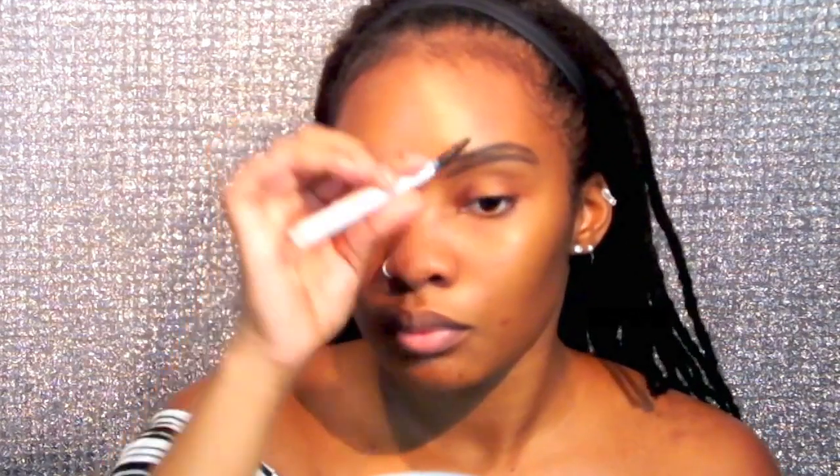Hello everyone, welcome back to my channel. I hope you all are well. Today's video is going to be how to get this nice bronzy shadow with bold red lipstick look that was inspired by Kylie Jenner when she posted her photo a couple months ago. I'm still in love with the look and I want to show you guys how I got this super simple and pretty look using all drugstore products.